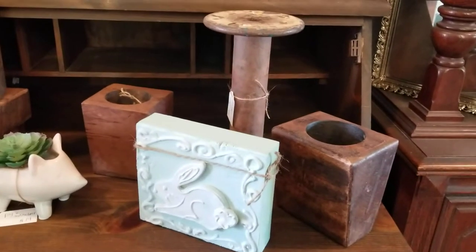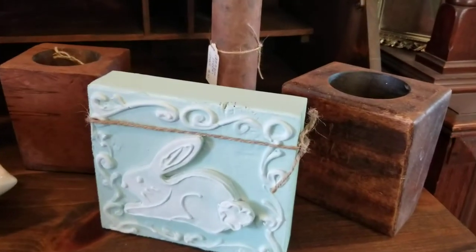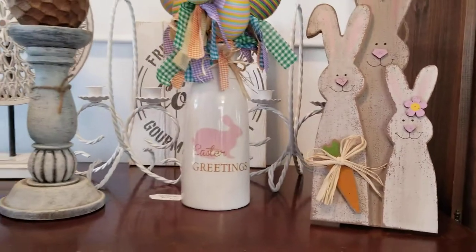Here is one of my bobbins — I might only have one, maybe two left. Here are the antique sugar molds, some more cheese molds. And I think we're good, we're almost done.